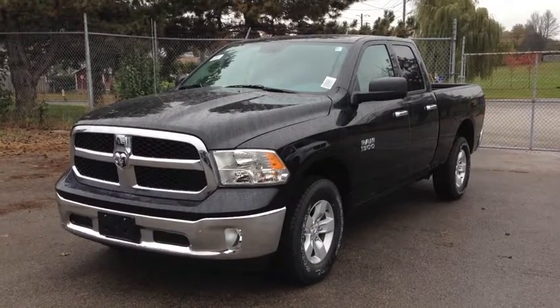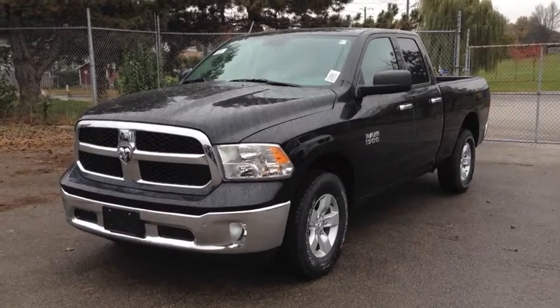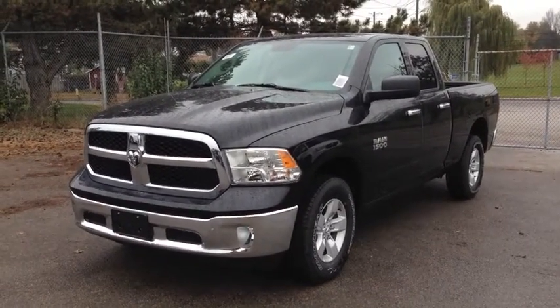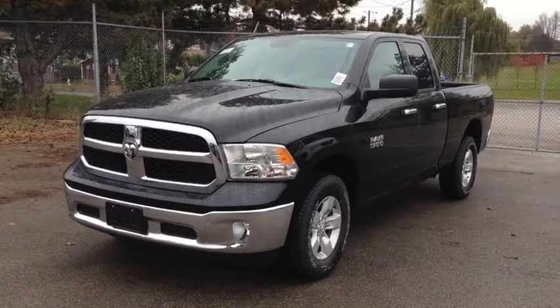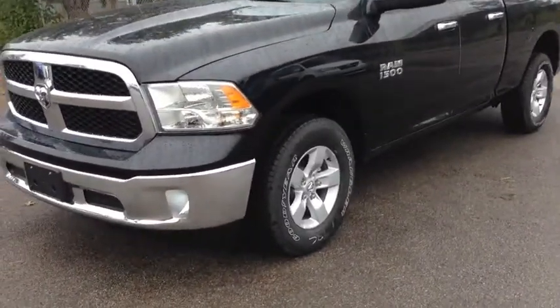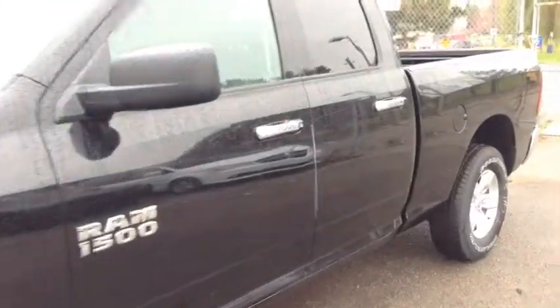Hi guys, we're here at McIver Dodge Jeep in Newmarket, Ontario, right across from Upper Canada Mall. We're looking at a brand new 2014 Ram 1500 — a beautiful black clear coat color. It has the chrome front bumper, fog lights, 17-inch alloy wheels with wheel locks, and dark tinted OEM windows.